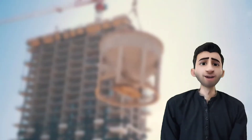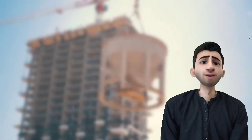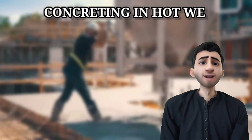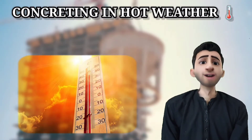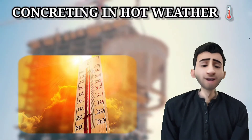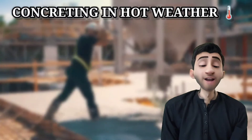Welcome to the channel. Today I am going to talk about concreting in hot weather. Whenever we are doing concrete work in hot weather, there are some difficulties involved.